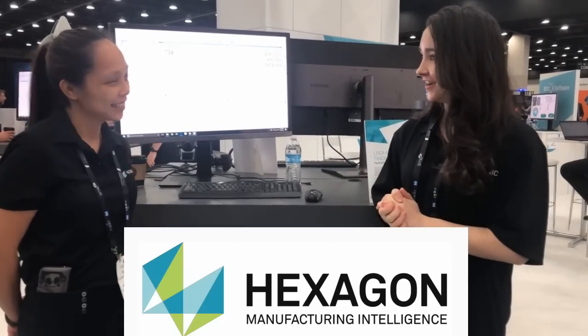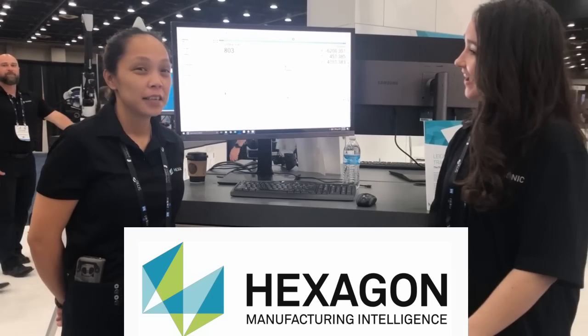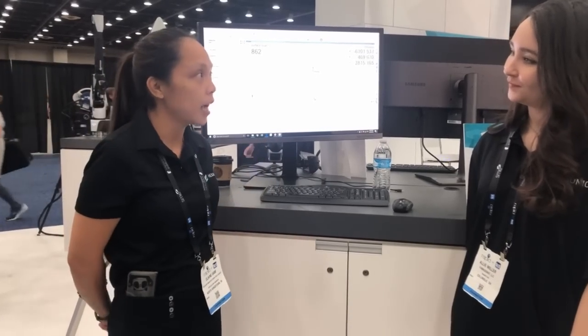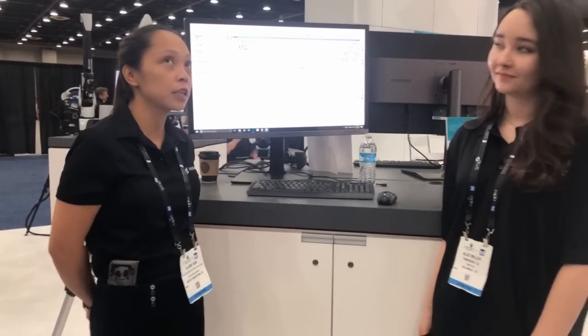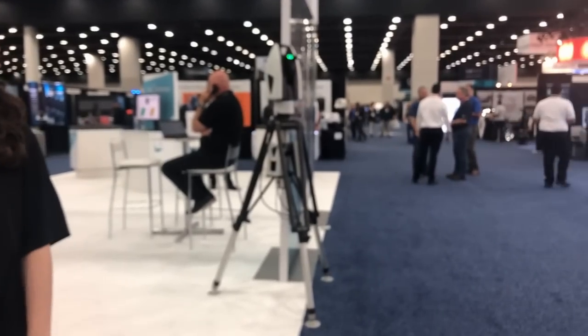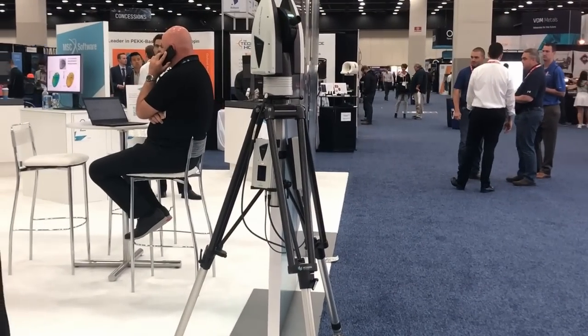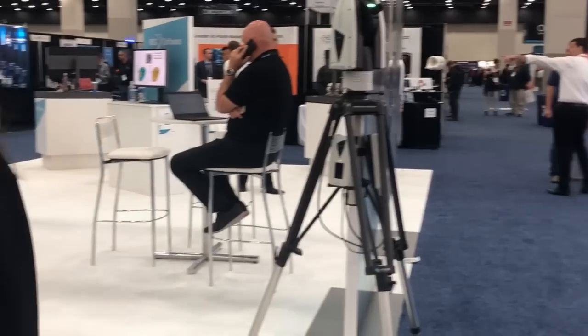I'm here with Elaine, an application engineer, and we're going to hear all about their new technology. Hexagon Manufacturing Intelligence just released the ACS-600 about a month ago. It is our Reflectorless Terrestrial Scanner. As you can see right now, it's scanning the column, and as it's scanning the column, it has actually created words such as 'hexagon' over there.